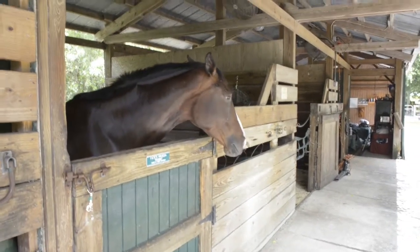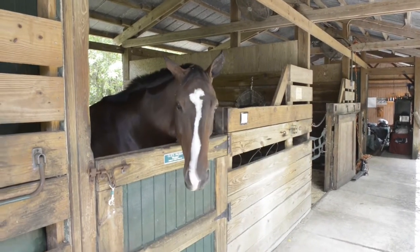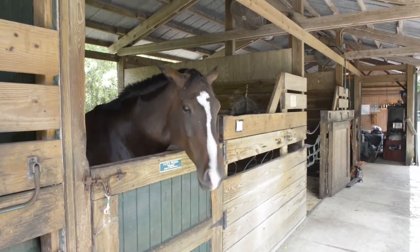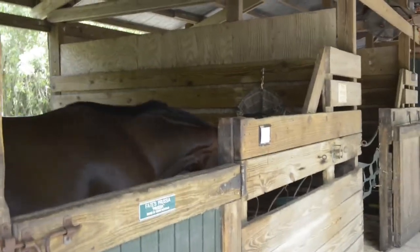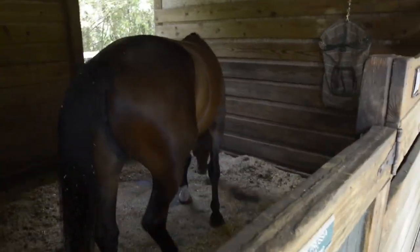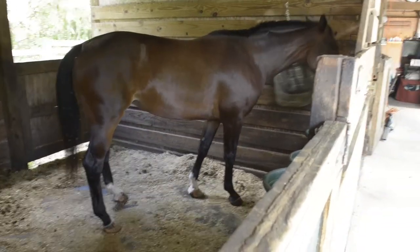He sticks his head out, he licks his lips, he's blinking his eyes, his ears are pricked forward, they're looking around. He's trying to figure out why I've got a camera in his face. This horse is pretty happy — he's actually looking for a little bit of food.